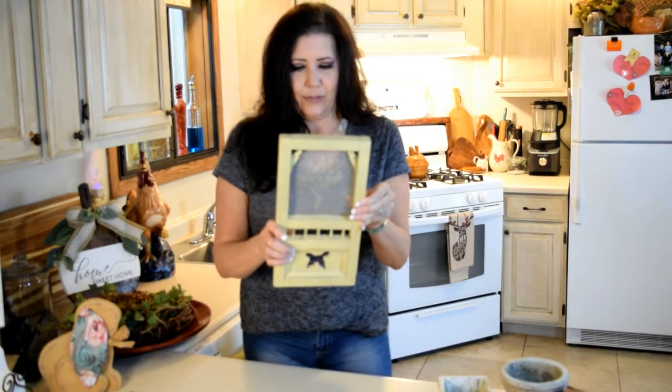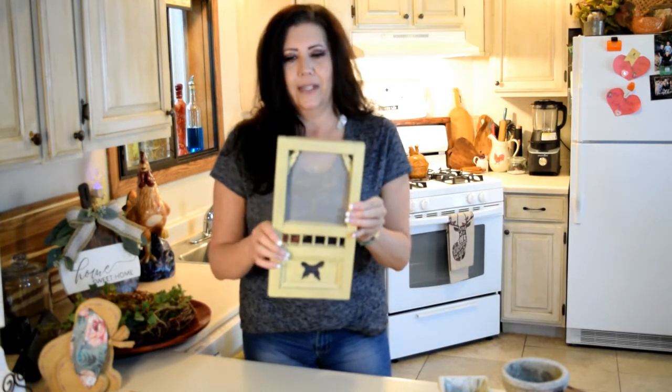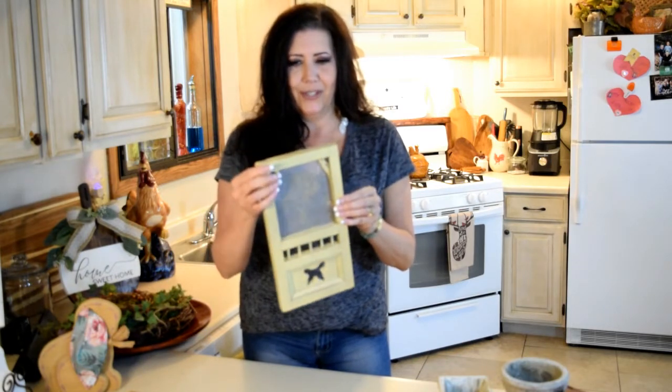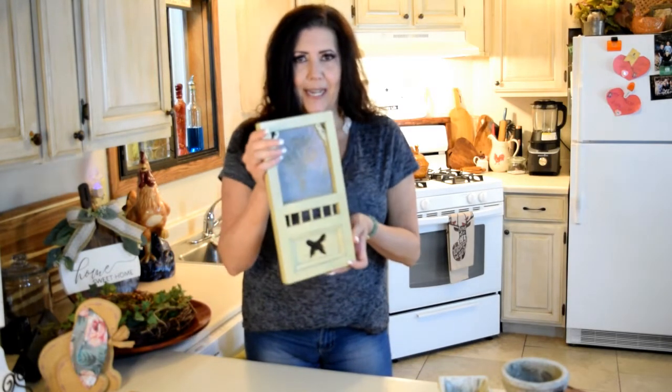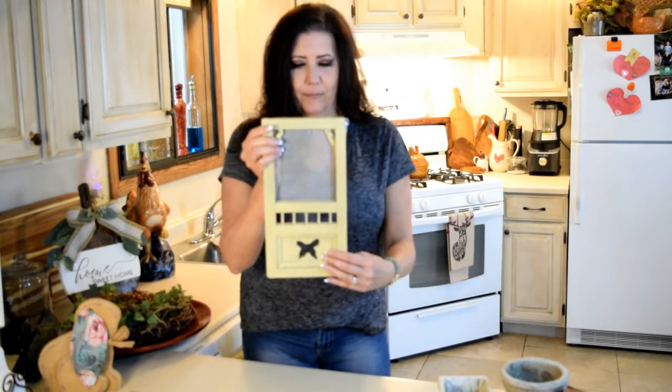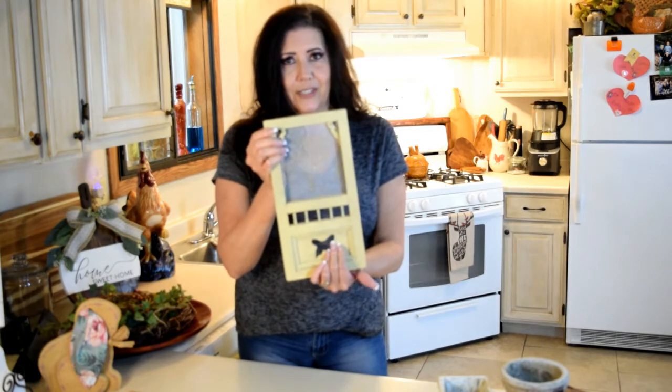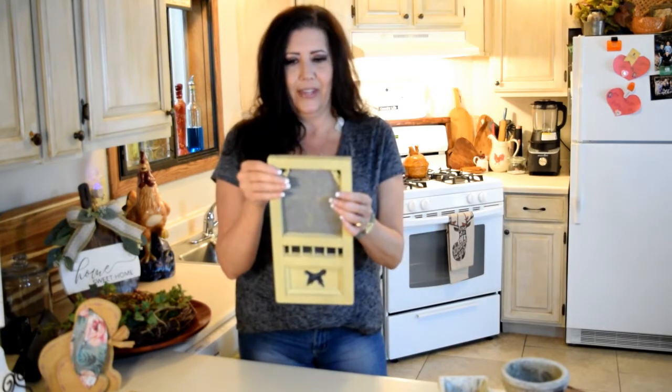I found this cute little door at the thrift store — I paid 75 cents for it. It's like an old-fashioned screen door. I plan on painting it and changing it up, maybe putting our initials on it. I thought that would be cute.